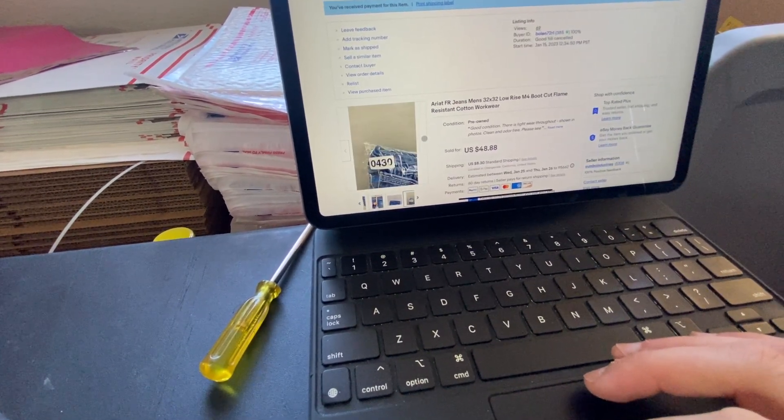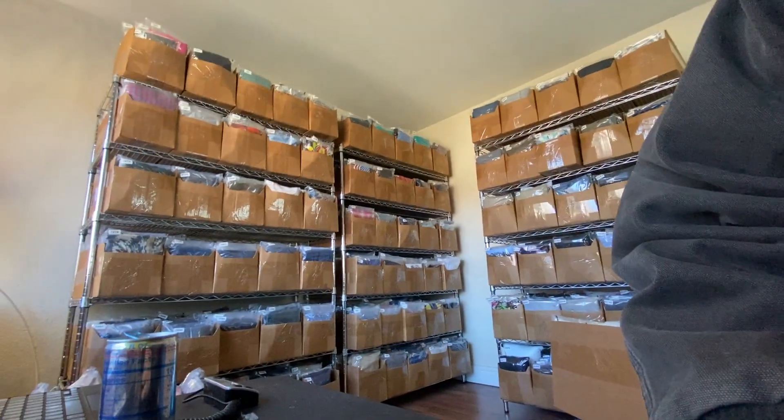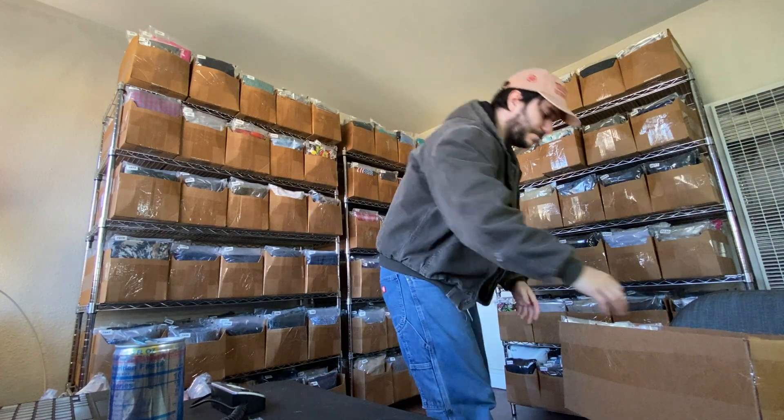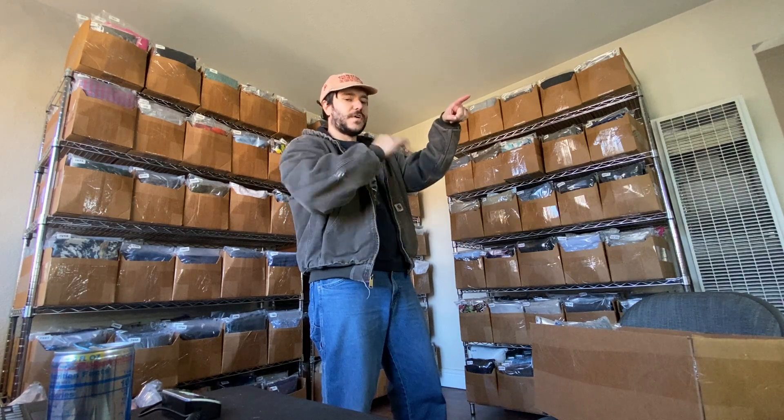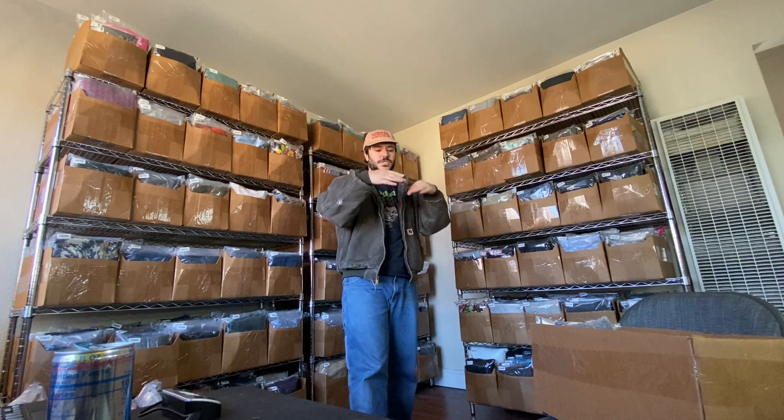That's one of the things I hate about sell similar — I mess up. The other way to find a lost item is to look at the date it was listed, go to your active listings, find that chunk of custom SKUs listed on that date, and manually look for it there. You can always find it one of those ways.